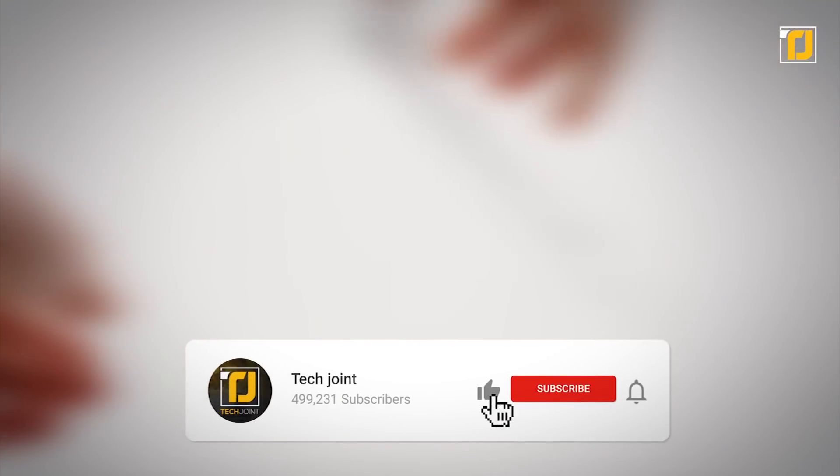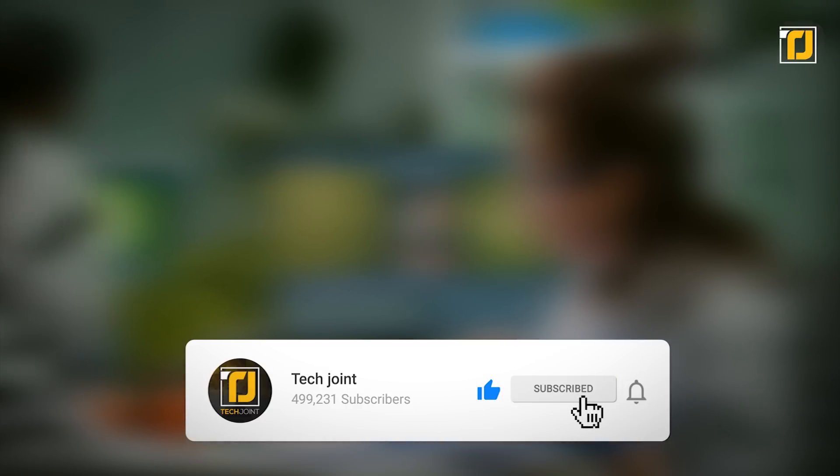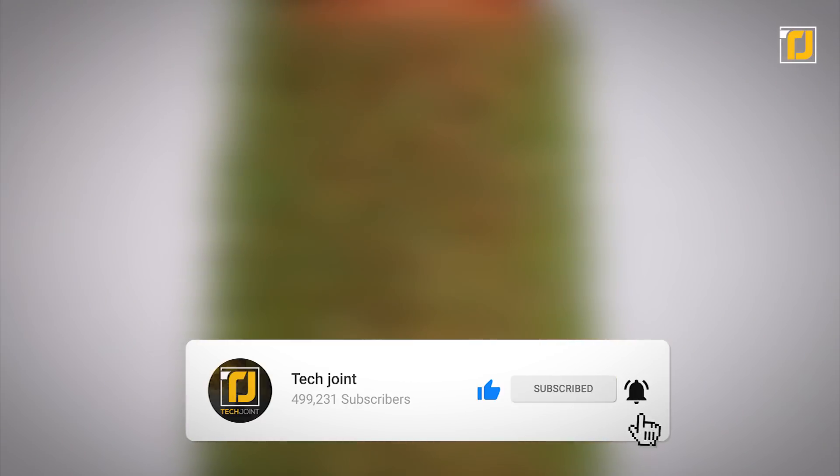Comment below which of these inventions blew your mind the most. Don't forget to like the video, subscribe to TechJoint, and we'll see you in the next one.